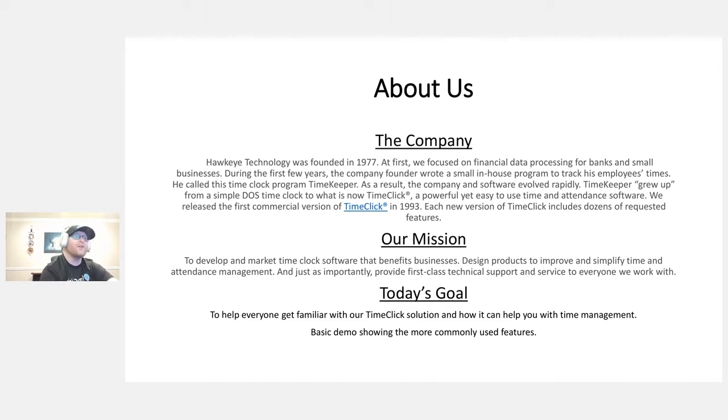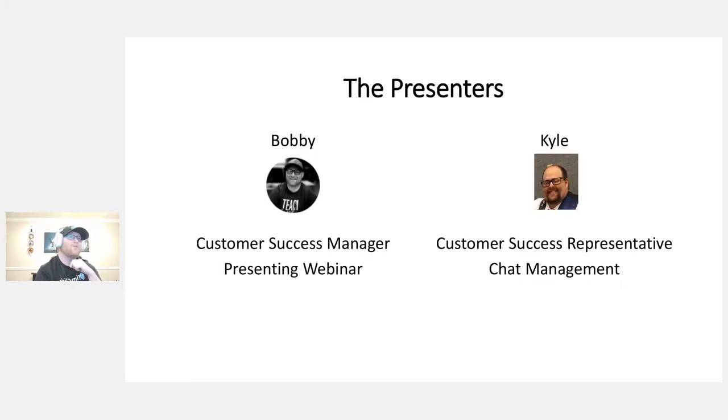Today's goal is to help everyone get familiar with our TimeClick solution and how it can help with time management. This is a basic demo showing the more commonly used features. We'll have about an hour for the demo. I'm Bobby, the customer success manager, and I'll be presenting. Kyle is the customer success representative — he will be managing chat today.